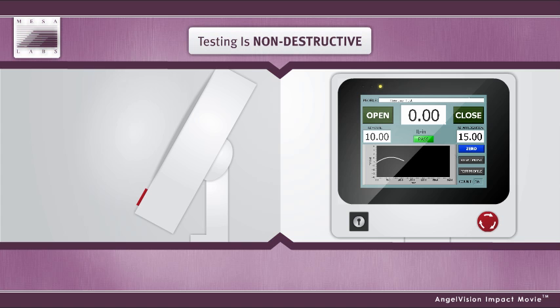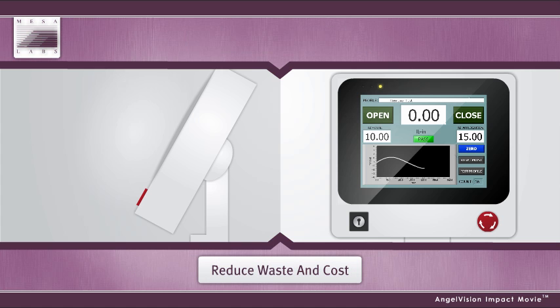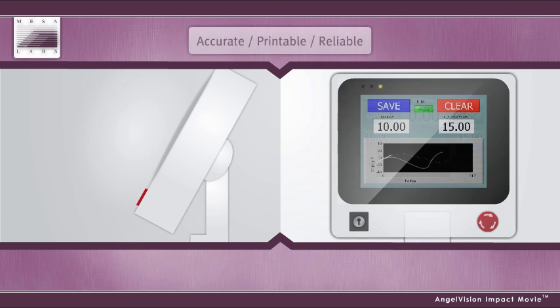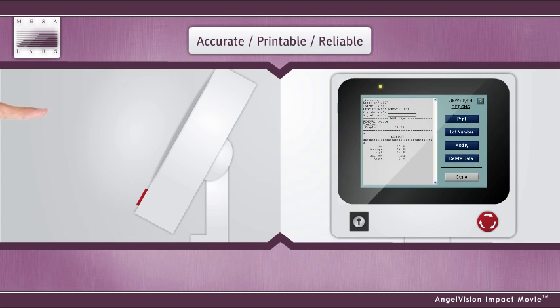Since testing is non-destructive, you can return the testing samples back to the manufacturing line for sale, reducing wasted product and wasted dollars. This alone can pay for the cost of the equipment. A graph display allows the operator to see the entire test being conducted in front of them, so they can note any inconsistencies that may arise.